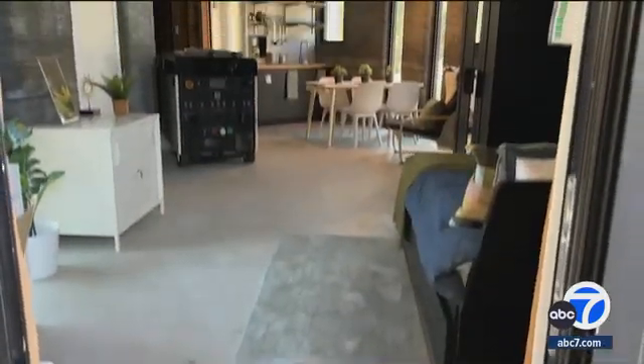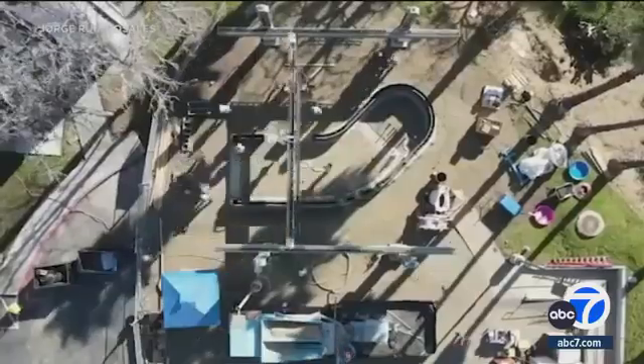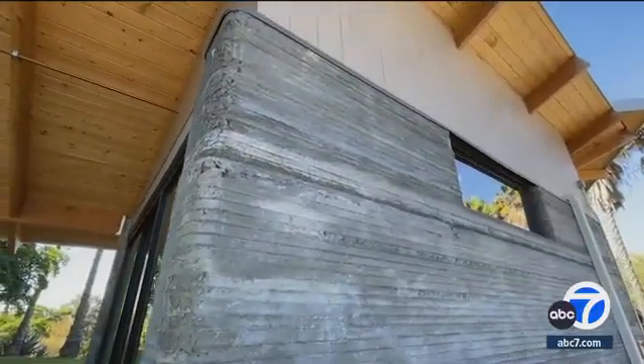A 425 square foot home designed by Woodbury architecture students is the first 3D printed structure to be permitted and built in the city of Los Angeles, from design to what you see now in only 15 months.